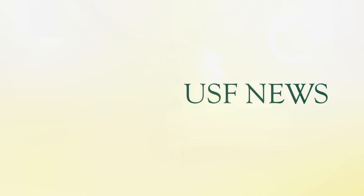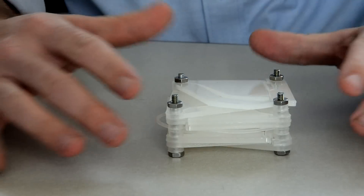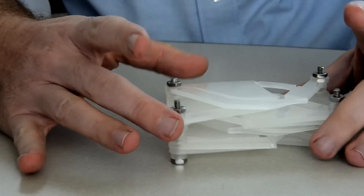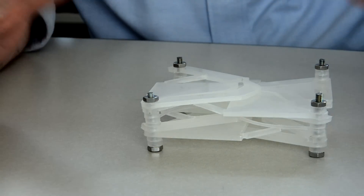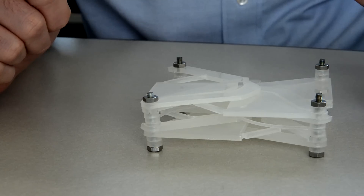What we have here is a shape-shifting surface. This particular one will hold its shape in this position, and then I can pull it out, and it still holds its shape, and then I can pull it out again, and it will stay in that position as well.